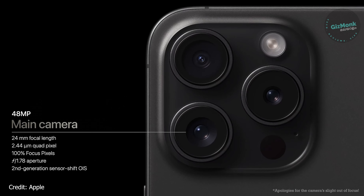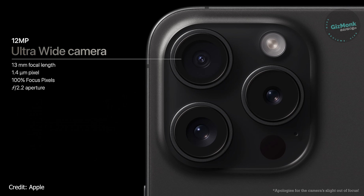On the side there is an Action Button, replacing the volume mute switch. You can slide it to turn on and off the action button. It is customizable, so you can assign other functions to it.